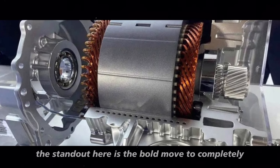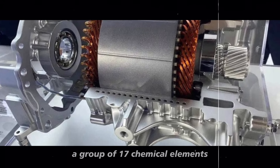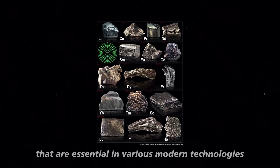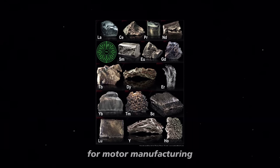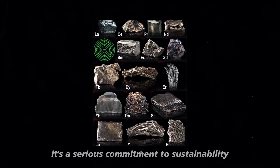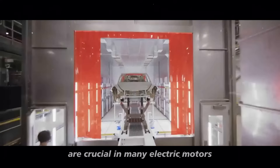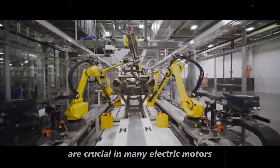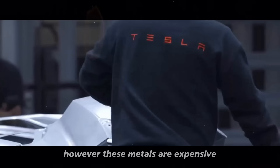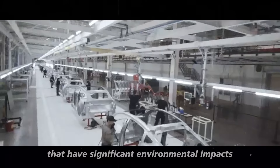The standout here is the bold move to completely eliminate the use of rare-earth metals — a group of 17 chemical elements with similar properties that are essential in various modern technologies for motor manufacturing. This goes beyond mere innovation; it's a serious commitment to sustainability. Rare-earth metals like neodymium and dysprosium are crucial in many electric motors, including those in vehicles.